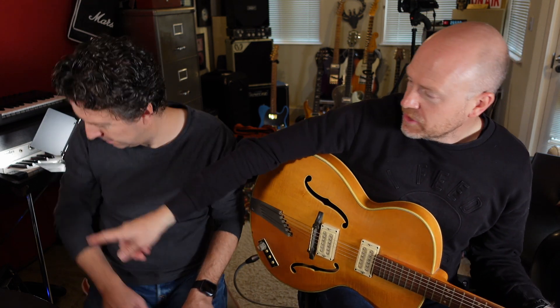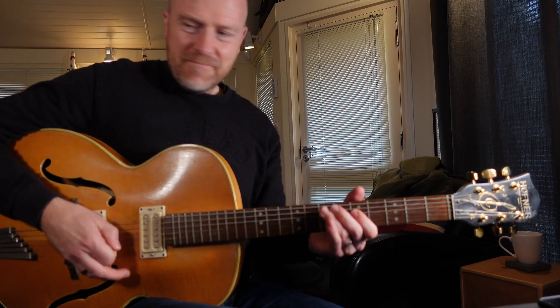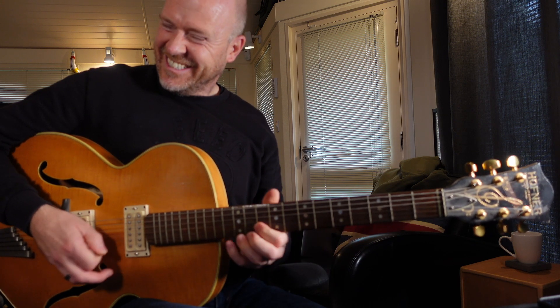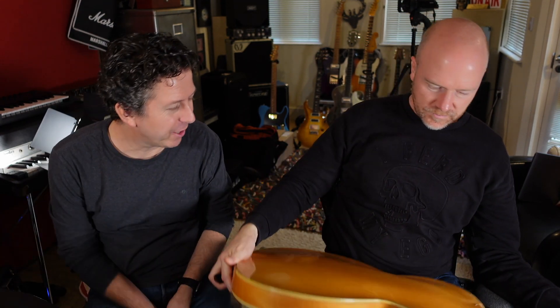Give it some juice with a bit more gain. It's really hard to play, and it's also quite noisy. The wiring is clearly straight out of 1960.